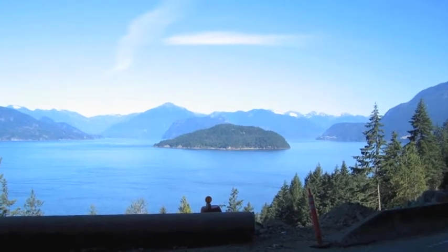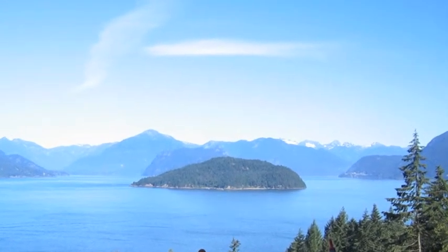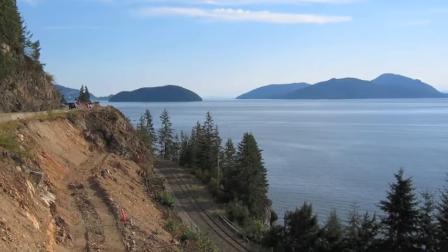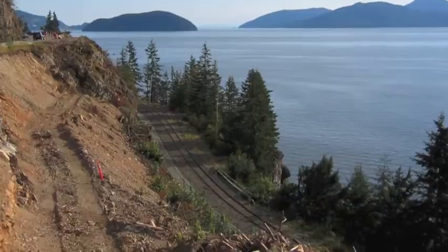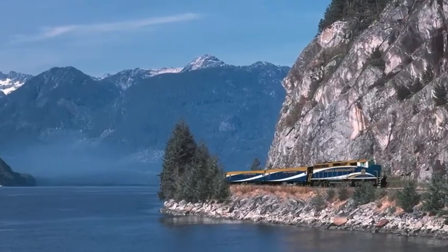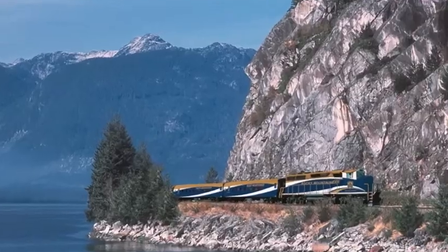Looking north along Howe Sound, that's the film location for the TV series Beachcombers and the movie Free Willy. Widening of the Sea to Sky Highway had to be done very carefully to avoid dropping debris on the train tracks below. A southbound Rocky Mountaineer approaches Porto Cove, a popular spot for scuba divers.